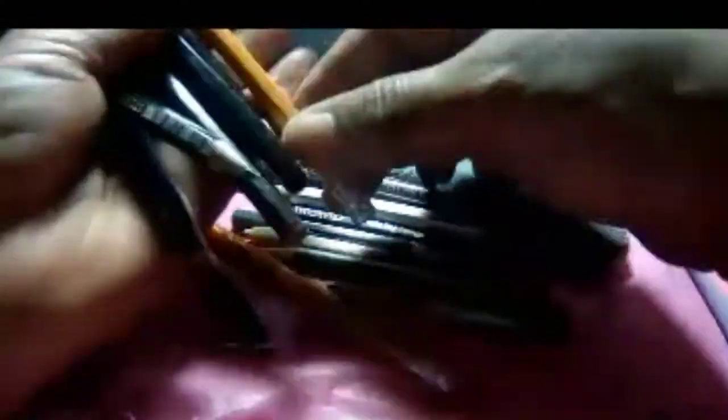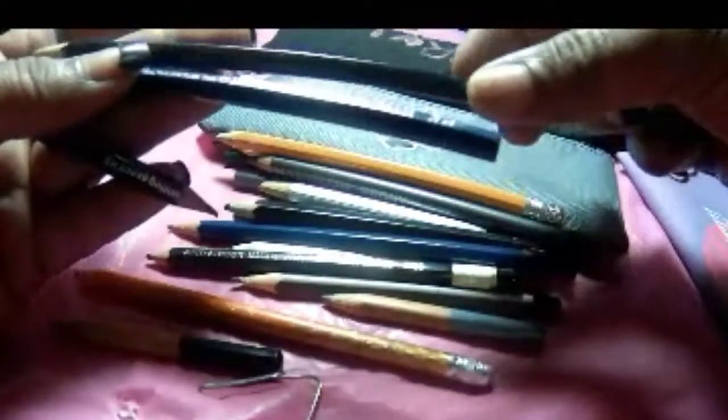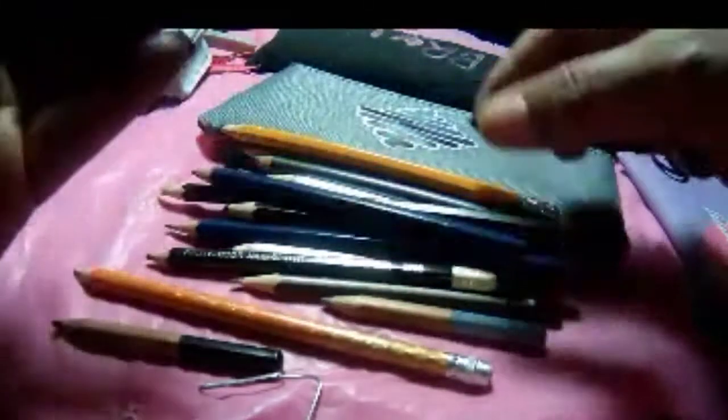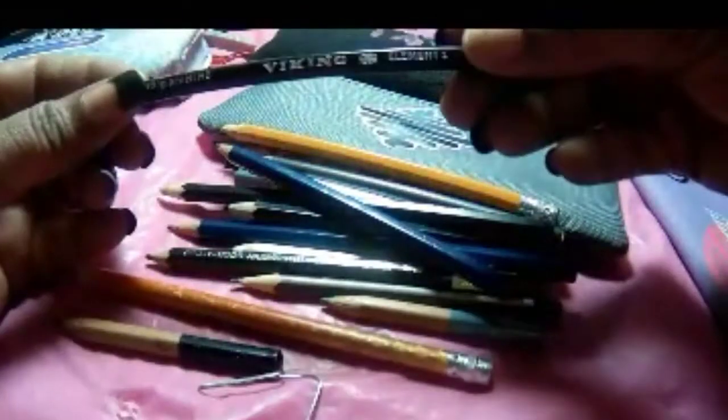I've done quite a few sketches with these pencils, and I got gifted some pencils from a friend — I appreciate her for giving me those because it added to my little mini collection. And there's a Viking in there too — that's a really good brand, really, really nice pencil.